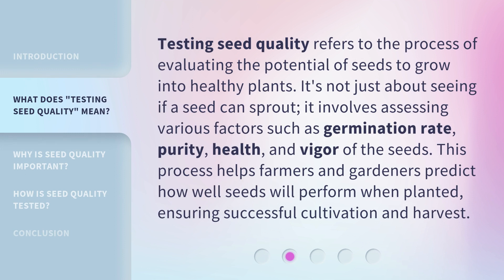Testing seed quality refers to the process of evaluating the potential of seeds to grow into healthy plants. It's not just about seeing if a seed can sprout. It involves assessing various factors such as germination rate, purity, health, and vigor of the seeds. This process helps farmers and gardeners predict how well seeds will perform when planted, ensuring successful cultivation and harvest.